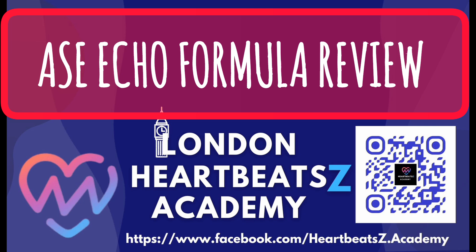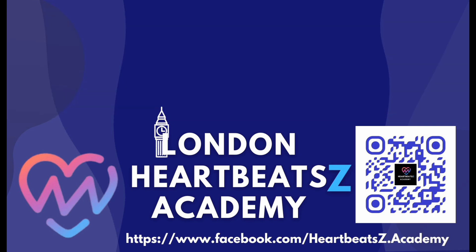Huge thanks to London Heartbeat Z Academy for the source material. Be sure to check them out. And you can find us on Facebook, Instagram, Spotify, and YouTube for more deep dives just like this one.